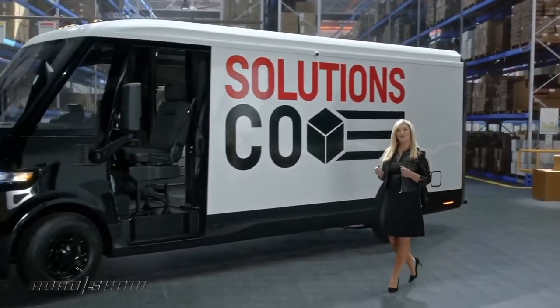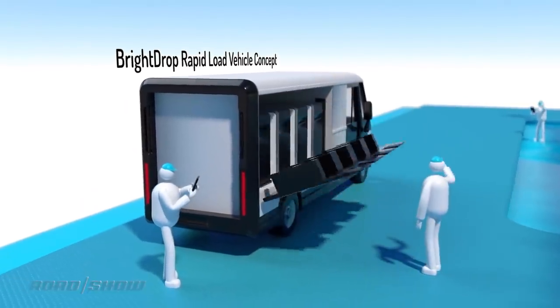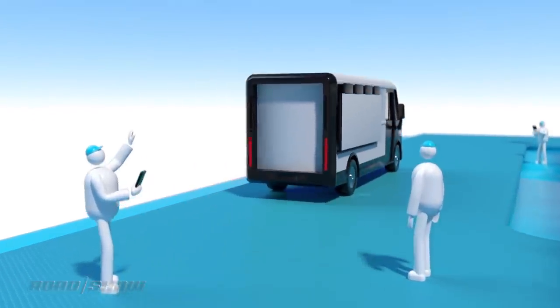GM is getting into the logistics business, like shipping and stuff. As part of its CES news bonanza, the Detroit-based automaker introduced Bright Drop, and at its core, this business unit is designed to help delivery and service companies do more with less.